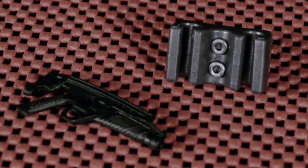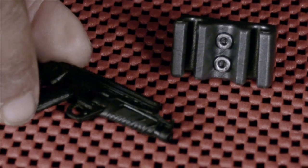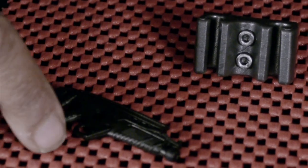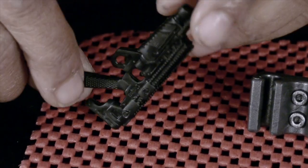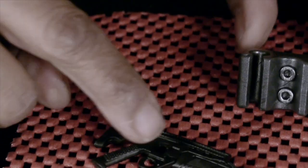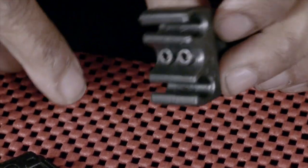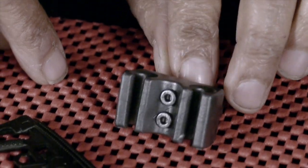The armored Batman comes with two accessories: a rendition of the gun Batman uses in the movie — nice detailing, hard plastic with a checked texture all around it — and a piece of the grapnel gun collect-and-connect build.